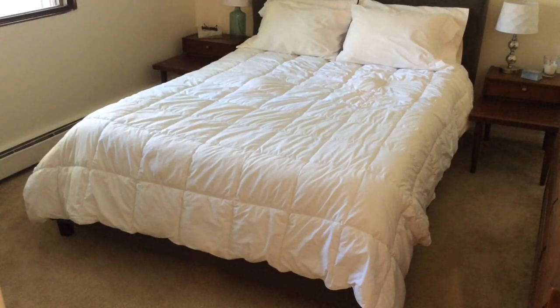It is a platform bed — you can't exactly tell because my comforter is kind of covering it — but I do like that the gray color wraps all the way around on the bottom.